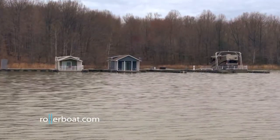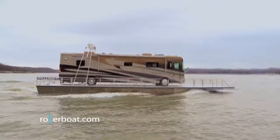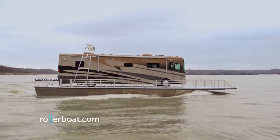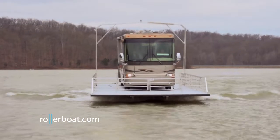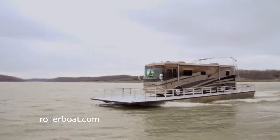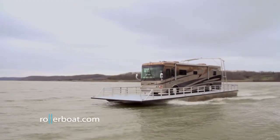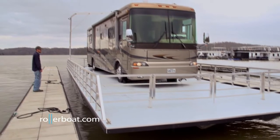The idea of an amphibious RV has been around for years, though none have been as successful or well-built as Rollerboat. Constructed by Destination Yachts, each hull is built in five-feet airtight sections. The center of the deck is reinforced from the bow to the rollers to support the heaviest of RVs. Ballast tanks are built into each corner to help balance an uneven load.